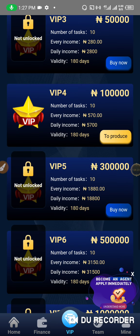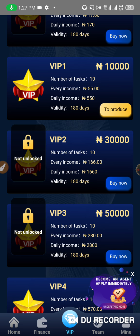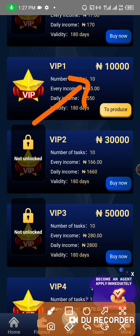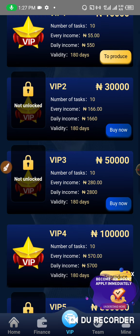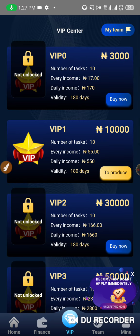There are many VIP packages. I'm personally running two packages — the 10,000 package, which makes me 550 Naira daily, and the 100,000 package, which makes me 5,700 Naira daily. So that's the explanation of how this works.